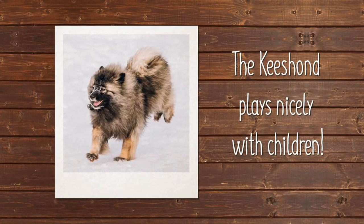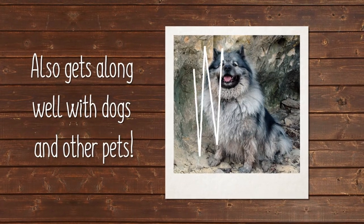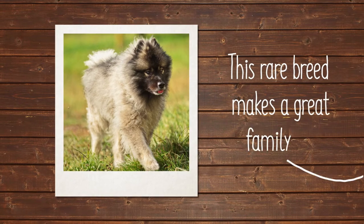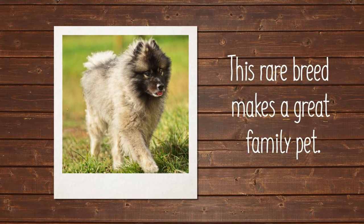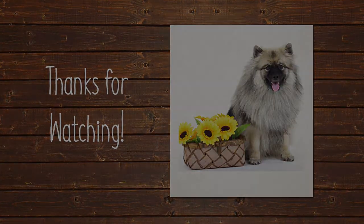The Keeshond loves children and plays nicely with them. The Keeshond also gets along well with other dogs and pets if they are introduced to them at a young age. Keeshonds, though rare, make great family pets. Do you think a Keeshond puppy would be right for you?